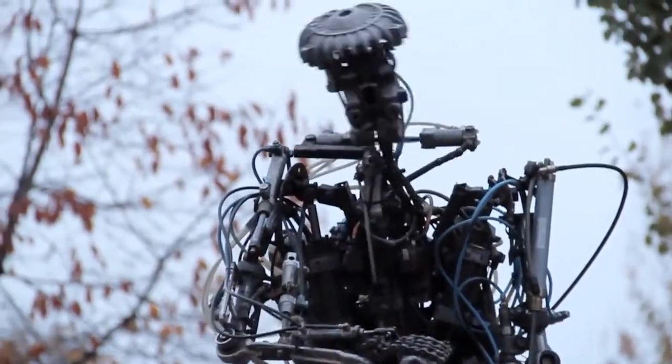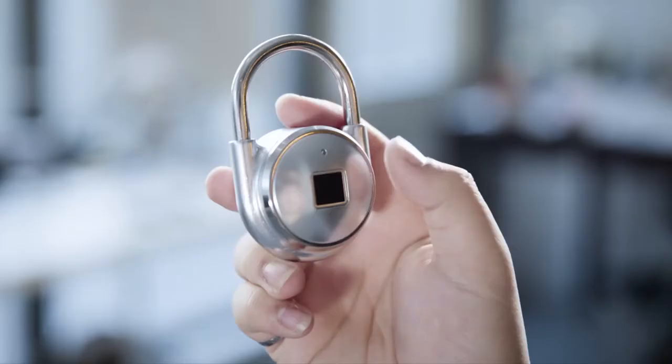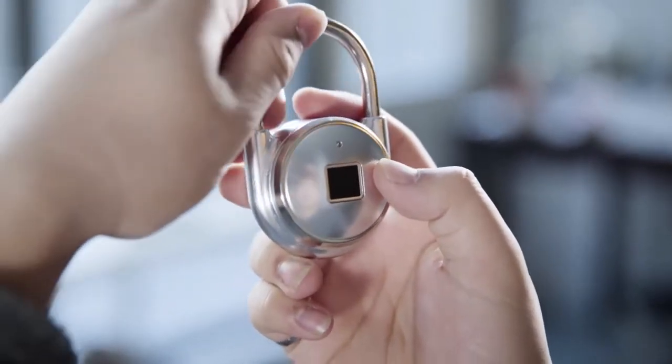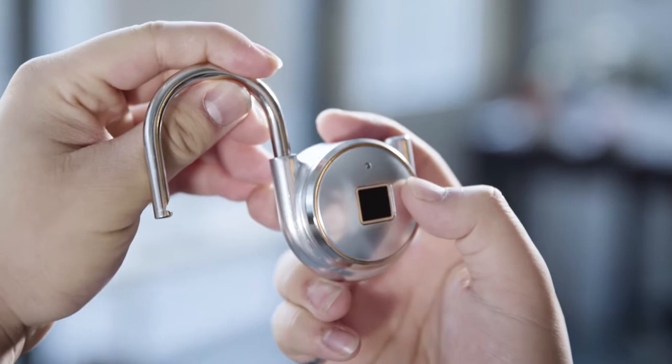Rapid advances in technology are shaping the world. When it comes to security, touch is quickly becoming the industry standard, your finger acting as the key. We at Pishan Lab decided it was about time to create a padlock for the modern age.